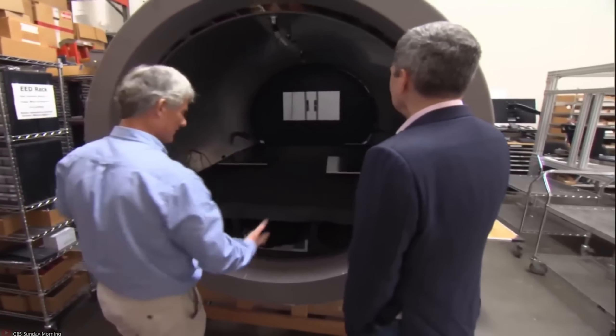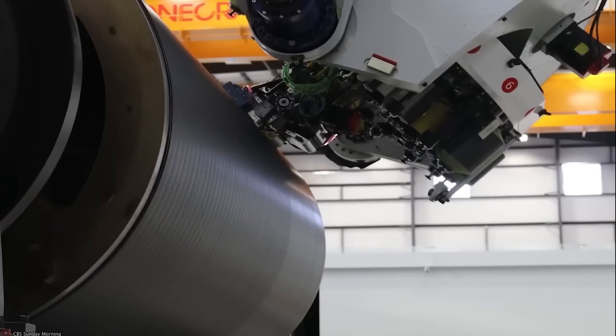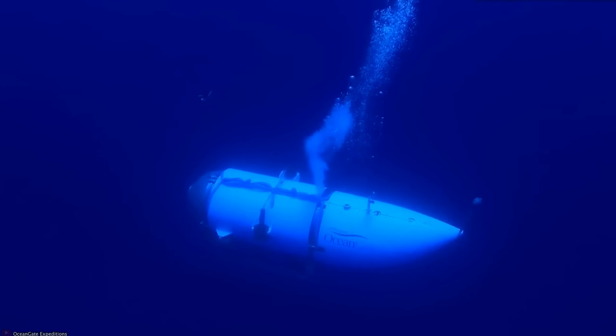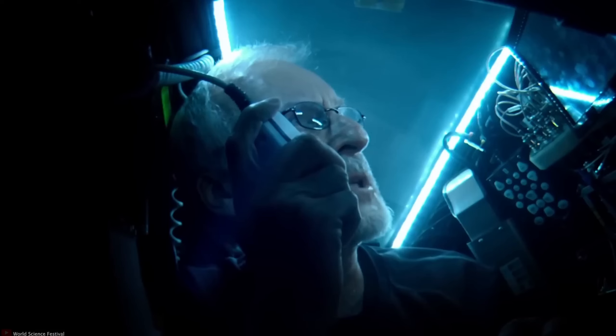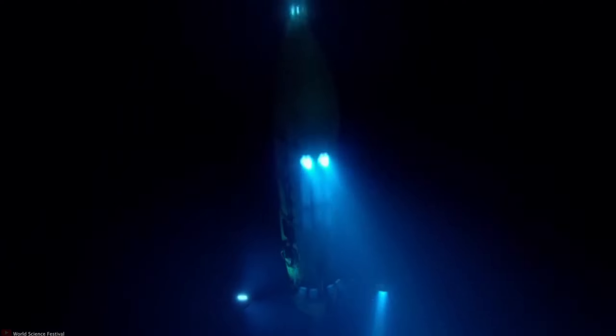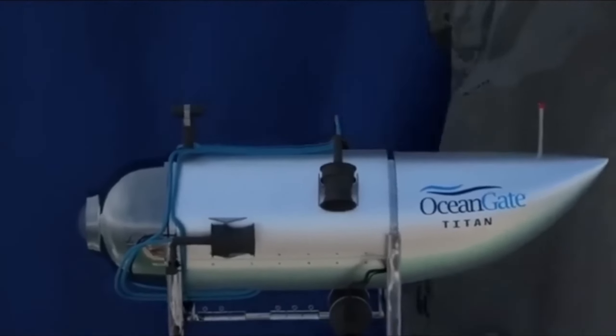Ultimately, the combination of the structural flaw and the hydraulic system malfunction led to the catastrophic implosion of the Titan submersible, resulting in the loss of the vehicle and its crew. The tragic event serves as a reminder of the incredible challenges that deep-sea exploration presents, and highlights the importance of thorough engineering and rigorous testing to ensure the safety of such ventures.